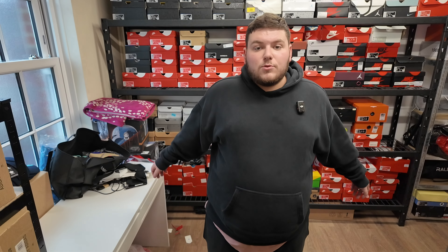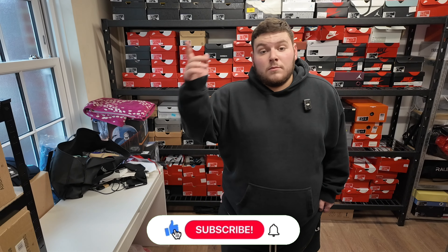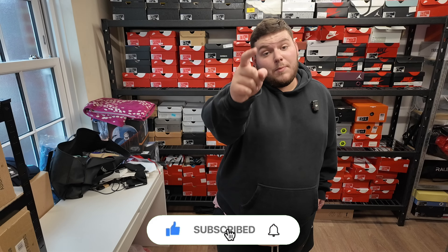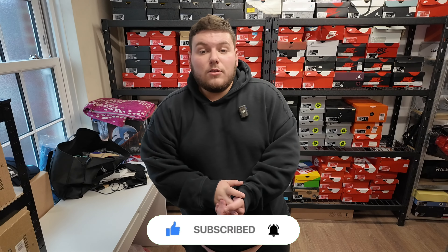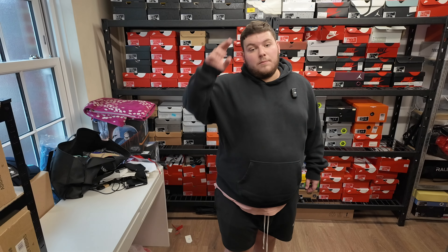That is everything I bought on that deal. This was supposed to be a day in the life vlog but I'm going to end it here. If you enjoy these types of videos, make sure to drop a like and subscribe — I know you've already got the bell on. Let me know in the comments if you want to buy any of these pairs, or drop me a message on Instagram at SNC Kicks. I'll see you in the next video — peace.